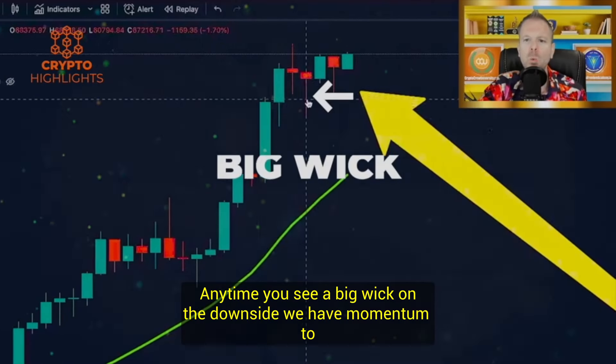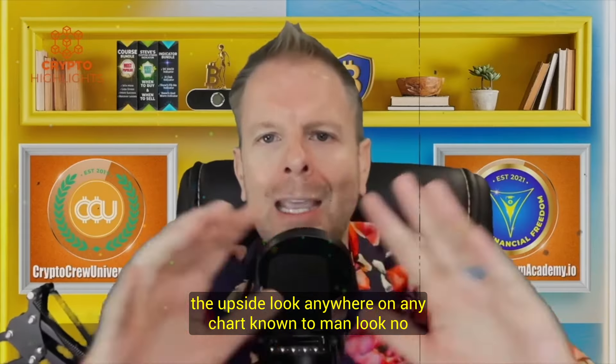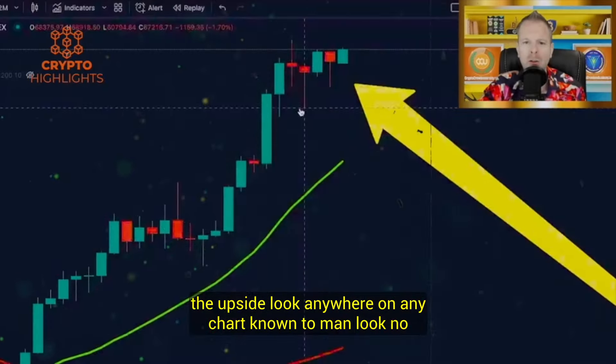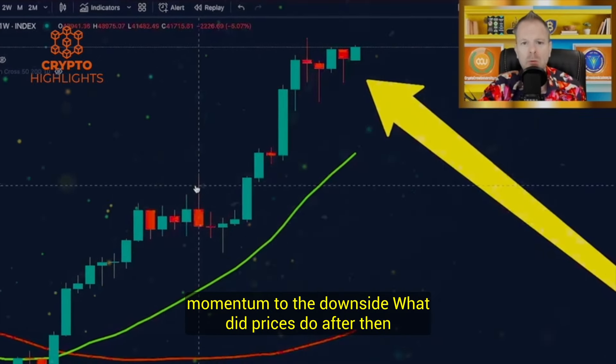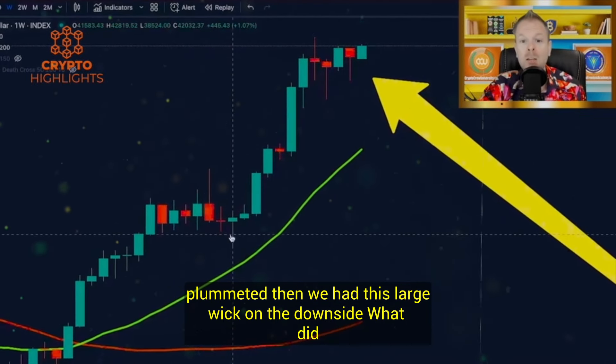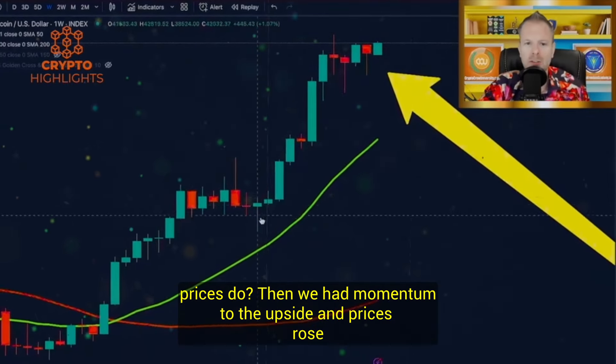Anytime you see a big wick on the downside, we have momentum to the upside. Look anywhere on any chart known to man. Whenever you have a wick on the upside, momentum to the downside. What did prices do after then? Plummeted. Then we had this large wick on the downside. What did prices do then? We had momentum to the upside, and prices rose.